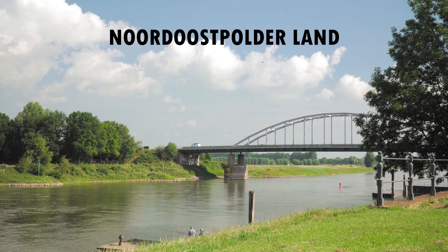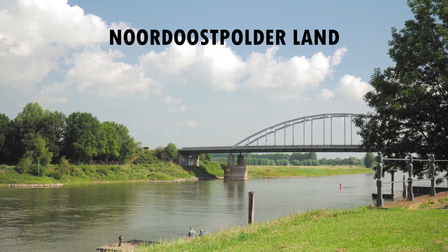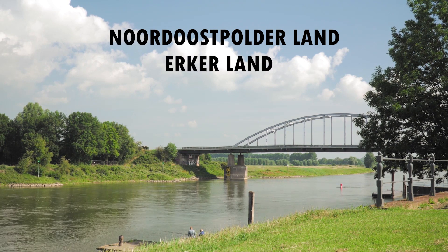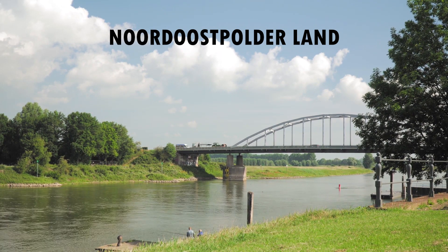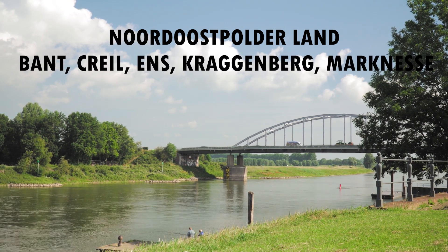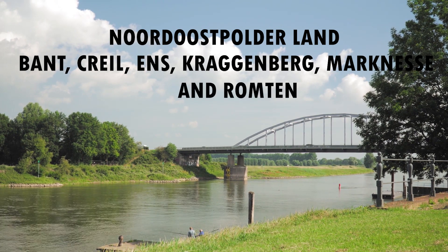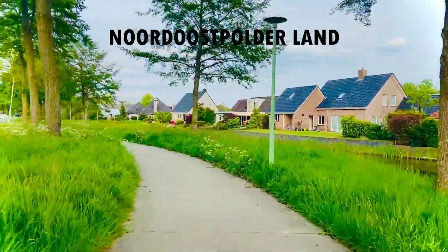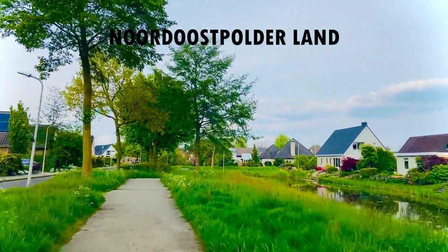The municipality of the northeast polder in the Flevoland province of the Netherlands is known as the Noordoostpolder. It used to be called Urker Lake, with the administrative center of the municipality located in Emmeloord. Other population centers in this region include Bant, Kjell, Enns, Kraggenburg, Marknesse, and Rutten. The former island of Schokland is now a museum, and the town of Urk, which used to be on the same island, is now a separate municipality.